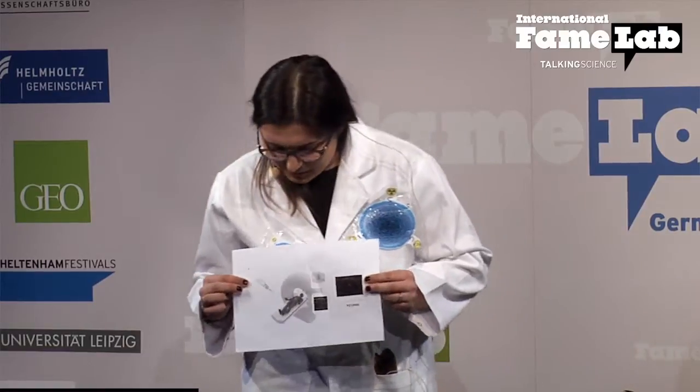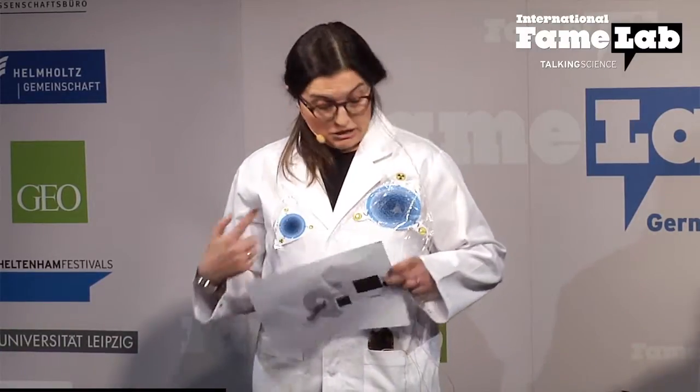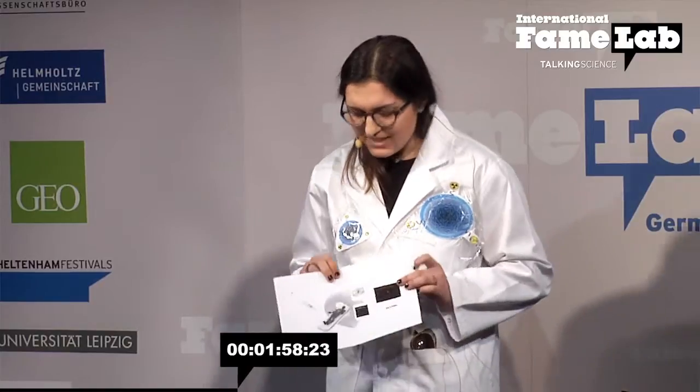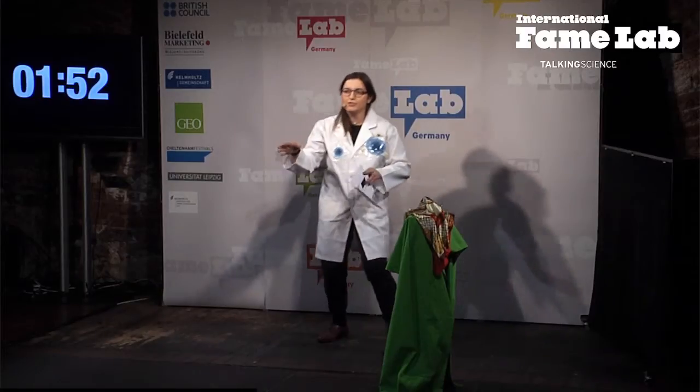Let me introduce you to three different things to understand our topic of research. First of all, the devices. You might be familiar with positron emission tomography and magnetic resonance imaging, which is one of the most sensitive methods that physicians can use nowadays to diagnose cancer. What happens is that we have a patient with a cancer at early stage — our second element — and we check different substances, called radiopharmaceuticals. These substances emit an energy that allows us to find and follow the tumour.